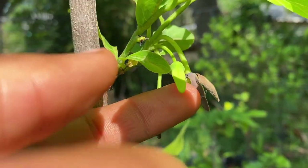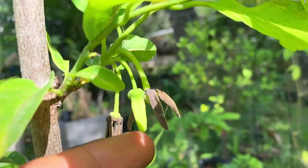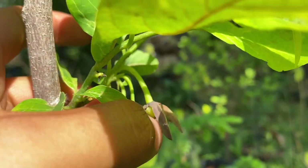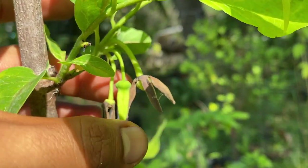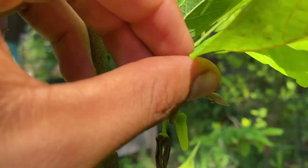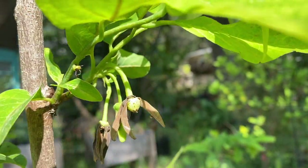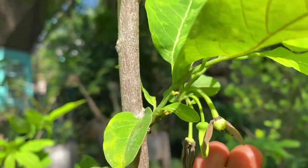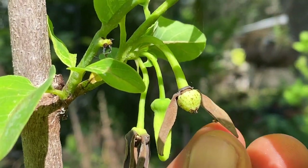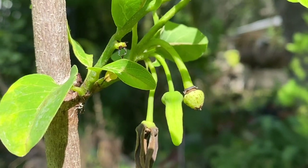The one right here in the middle actually hasn't bloomed yet — it's still pretty small, probably another few weeks for that one. The one all the way on the right has already bloomed and set fruit. If you peek under the bloom, you can see a baby sugar apple. This will eventually turn into a bigger, well-rounded fruit. This right here is a very baby, adolescent sugar apple.